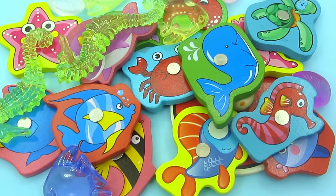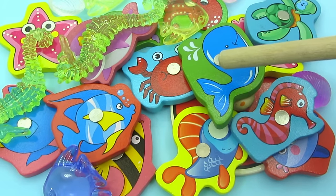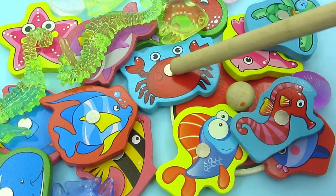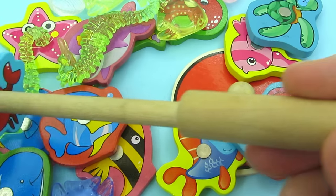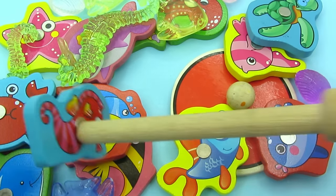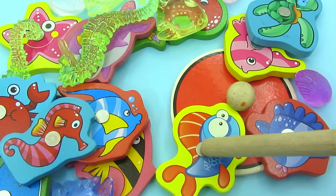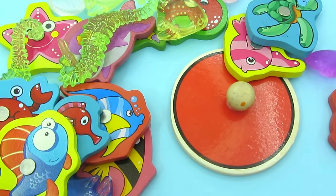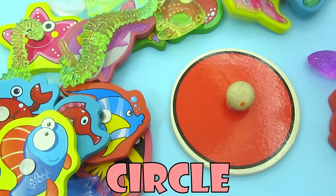Wow, so many amazing sea animals. There's a whale, a crab, a seahorse, a blue fish. There's a shape. That's right, it's a circle.